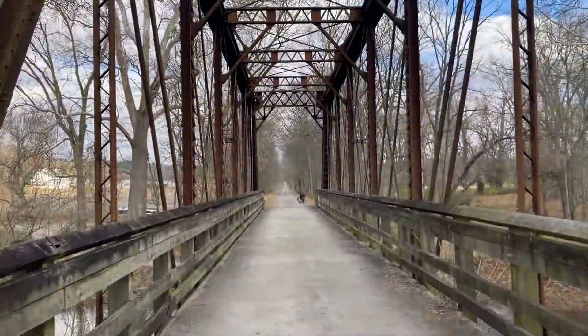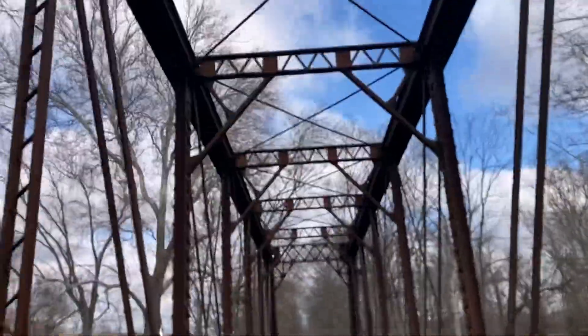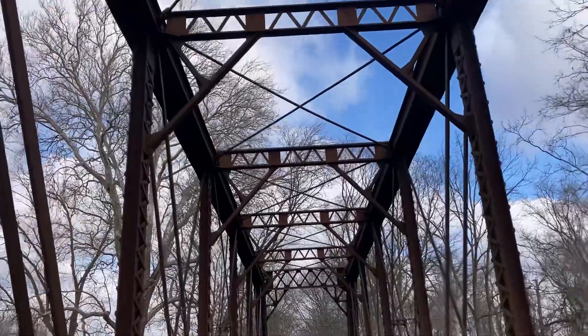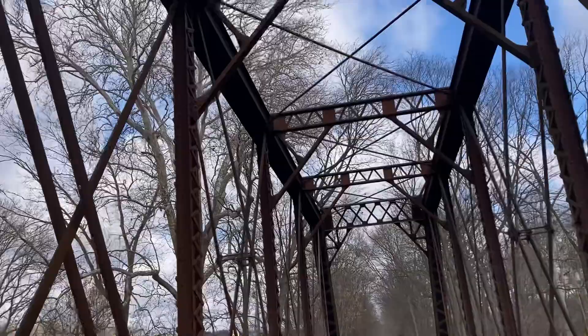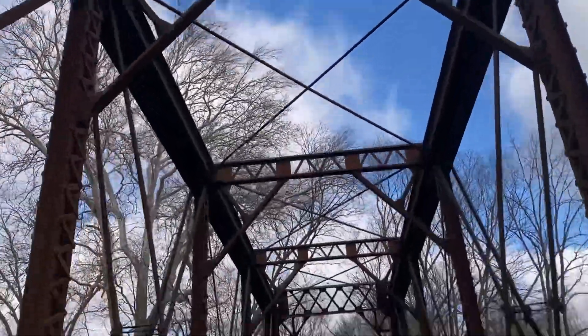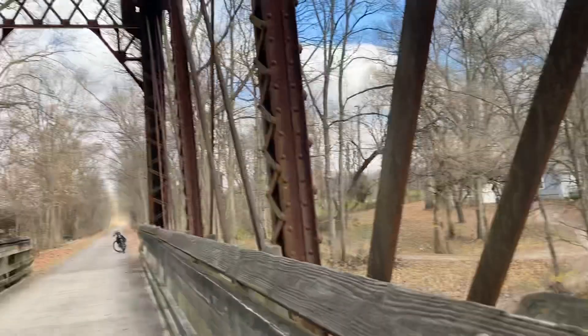You can see my bike parked over there. This is definitely the best of the bridges that I have seen along this trail, because I like how you see the structure above you, and also the view of the Little Miami Scenic River is really nice.